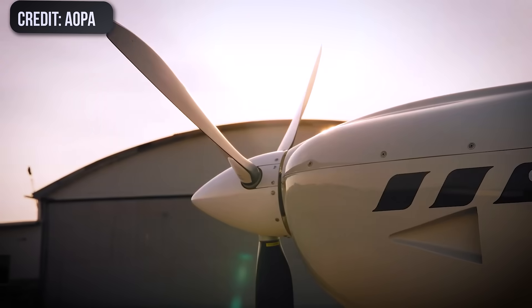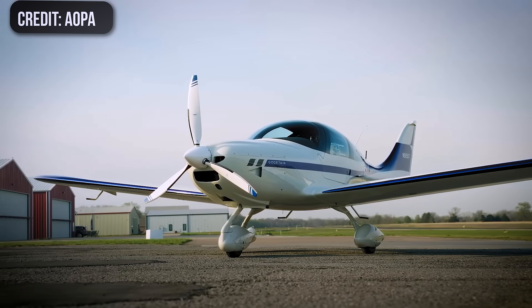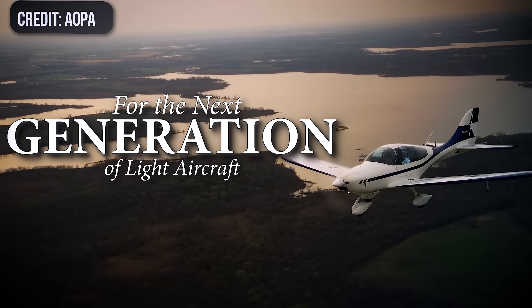But behind that airplane was more than a fresh design. It was the latest chapter in a project that started as a one-off, perfect little tourer over a decade earlier, and it was being pitched as the poster child for the next generation of light aircraft under Mosaic.